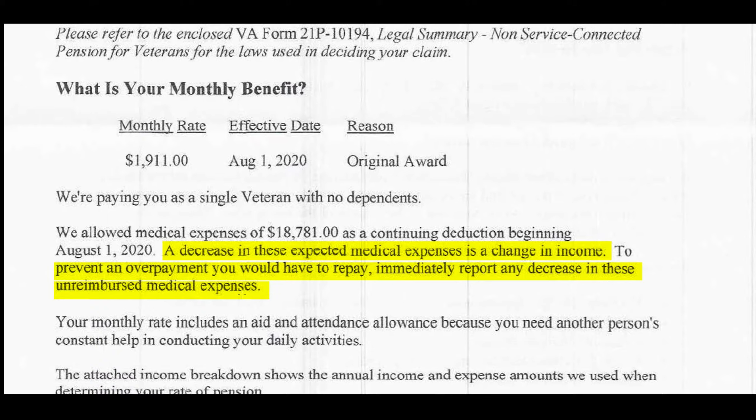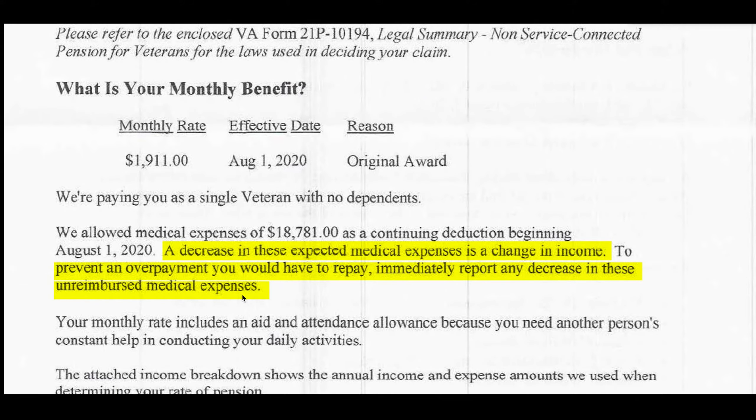Aid and attendance is a cash and care pension, meaning you get so much cash per month, and you get so much in unreimbursed medical expenses — which are being reimbursed to you because you paid for that care up front. Let's go look at the application itself and see how these numbers shake out.